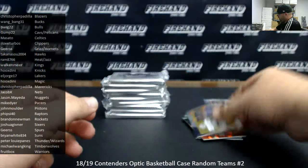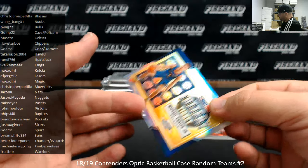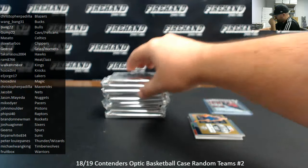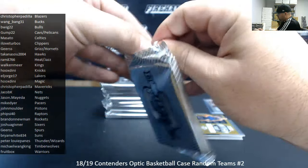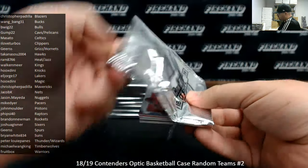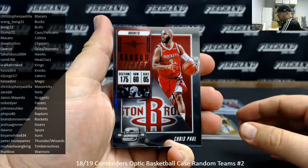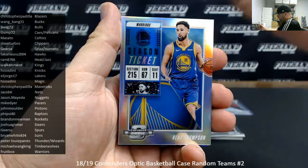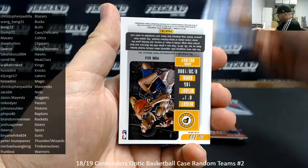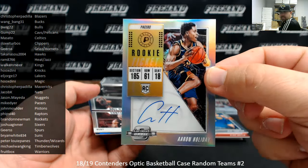Michael Porter Jr. lottery ticket. Like even in the contenders optic football, all the base inserts and stuff were numbered, but basketball is not the case. Base card — Chris Paul. Red — Blake Griffin. Silver — Klay Thompson. Aaron Holiday is your next auto — Indiana Pacers belong to Mike Dyer.